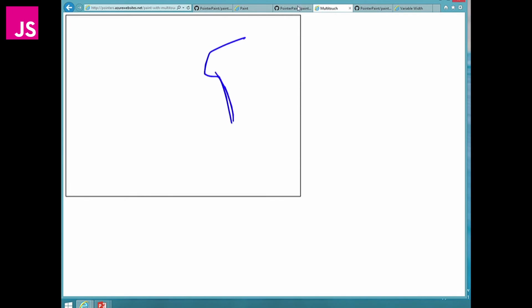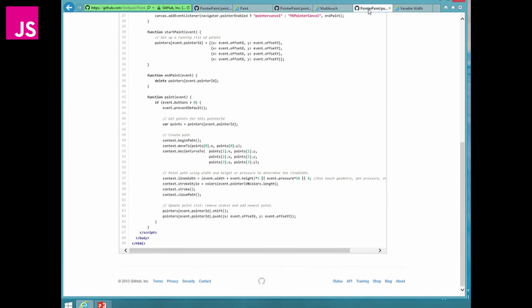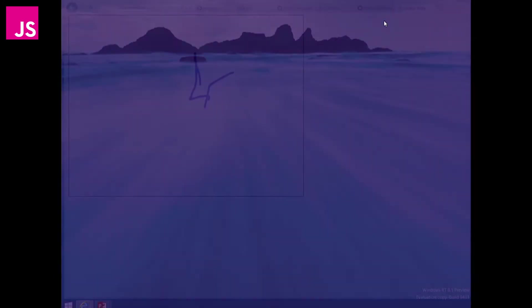Doing two at the same time - it uses the separate streams of lists to display it. The final thing is I'm not using any concept of the width and height that's passed through as part of the pointer event to display a different line width. We can do that with event.width and event.height and use that to drive the width of the line that's displayed. You'll see that with a higher quality digitizer, it increases and decreases by the width of your finger. So that's a brief example of how you use pointer events natively.